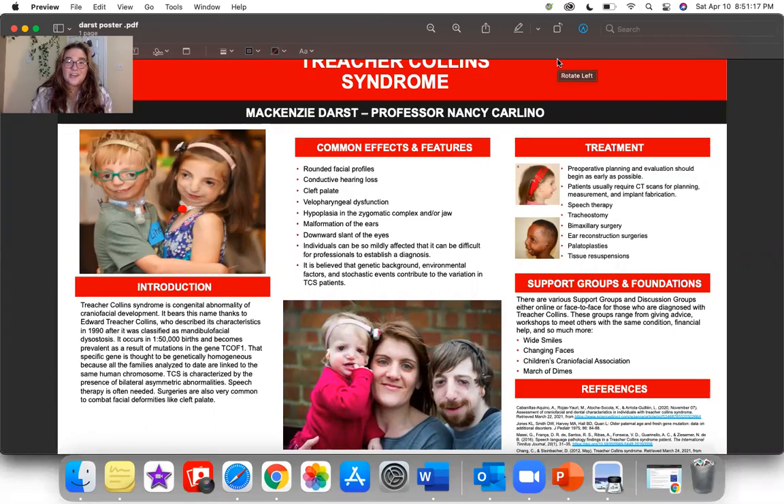Hello, my name is Mackenzie Darst and I am a senior communication disorders major here at California University, Pennsylvania, and this is my Strike a Spark poster presentation for Treacher-Collins Syndrome.